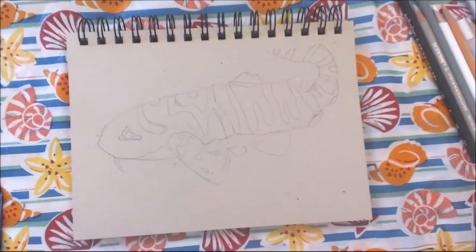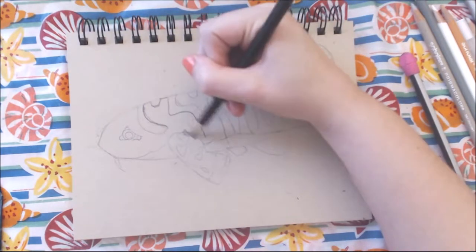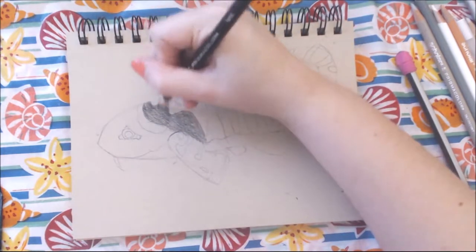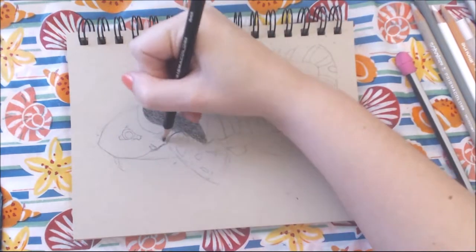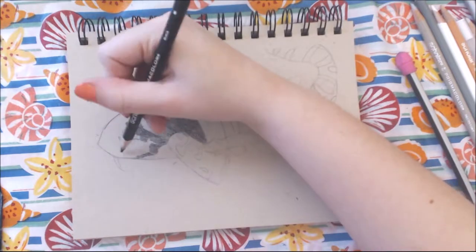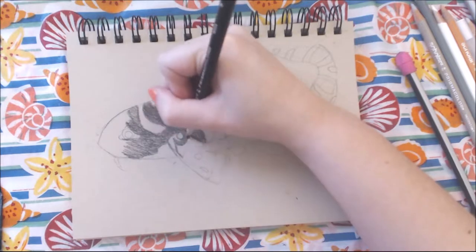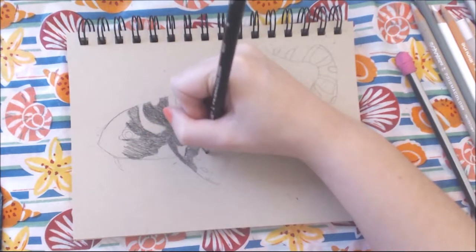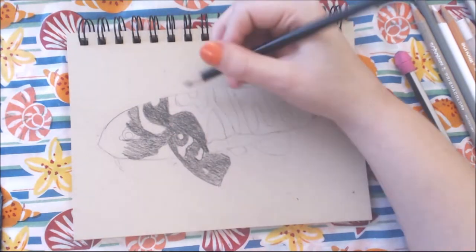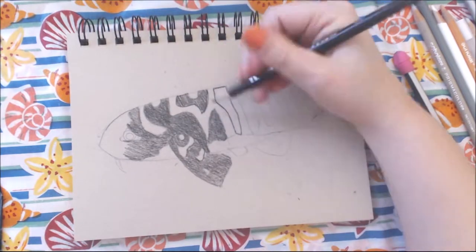I've been uploading these drawings every day this week, and I think the one thing that this challenge has taught me is to just get up earlier and start drawing right away in the morning with my coffee, instead of putting off drawing until later in the day.